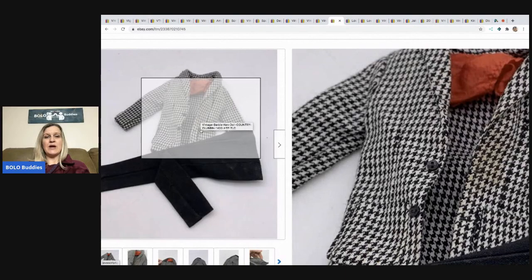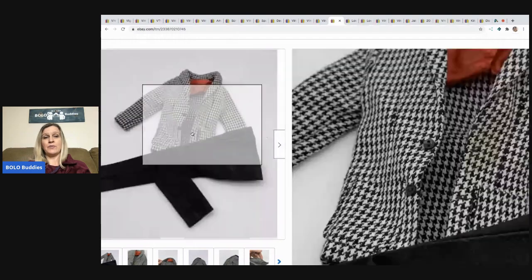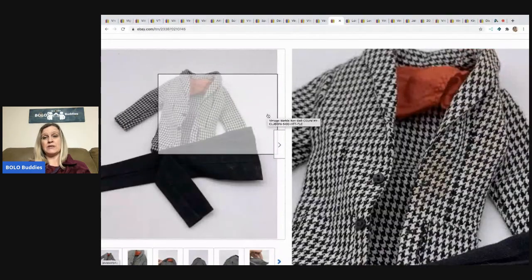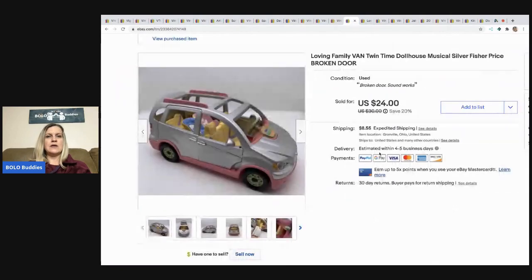The next item has some stains — that's why I priced it the way I did — but the pants were in great condition. Same estate sale, I bought a bunch of Barbie clothes; a smaller lot for eight dollars, half off so I got it for four bucks. This one sold for $10.50 and buyer paid shipping. I don't know if they'll be able to get the stain out — maybe they just want the pants.